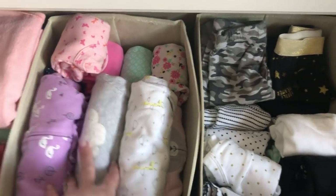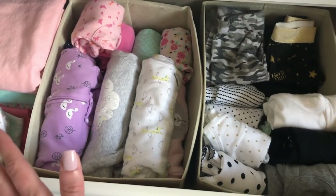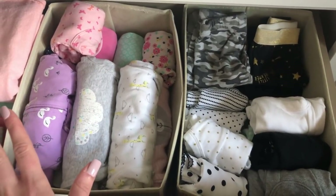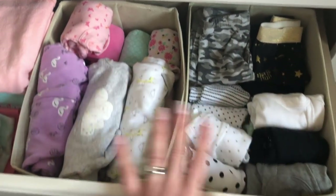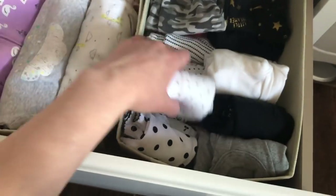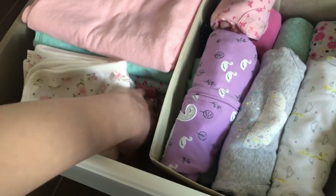The next drawer has her pajamas, onesies, and pants that currently fit her. When we go over to her closet I'll show you how I've organized her clothes — she has clothes all the way up to 12 months! I wanted to keep pajamas, onesies, and things I'm going to be washing and refolding in here rather than hung up. I used the roll-up method — it's quick, easy, and fits a lot. I also have receiving blankets and swaddle blankets here.